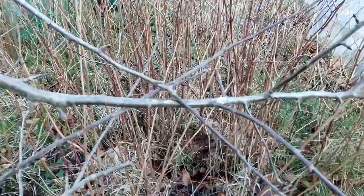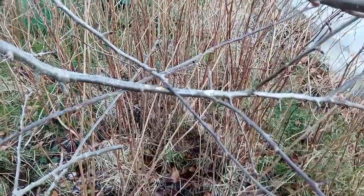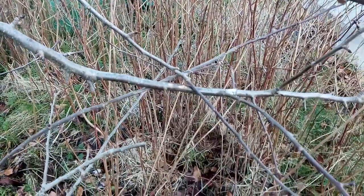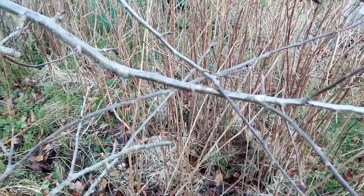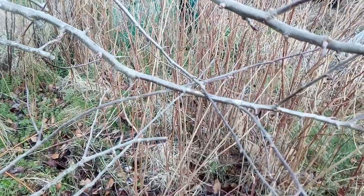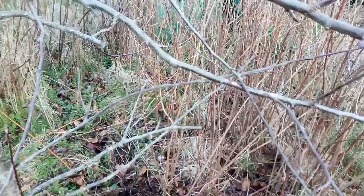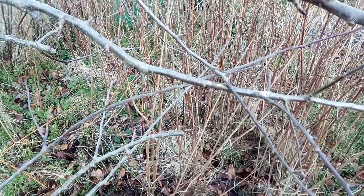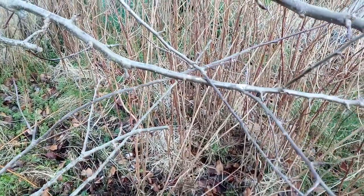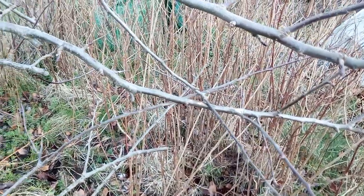Also obvious here, you can see some crossing branches. Removing these so they are no longer rubbing off each other in the wind will prevent future damage to the bark and the creation of entry points for disease to the apple tree.